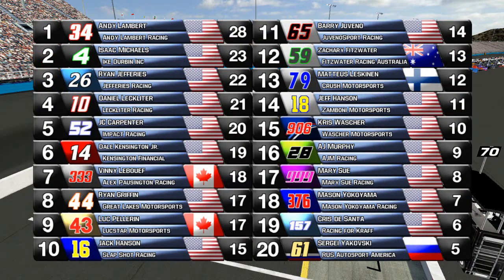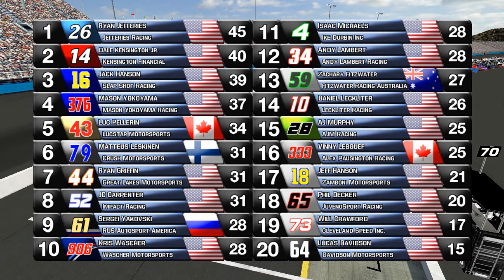Only 24 trucks started this race, so this is pretty much the full results. A few trucks had very strong runs today that definitely needed them — Daniel Leckleiter, JC Carpenter, a few others throughout there. Ryan Jeffries takes over the points lead. Dale Kensington Jr. and Jack Hansen in the 16 are the three trucks currently that would be promoted to the light series if the season were to end right now.